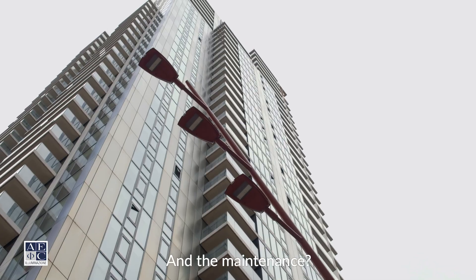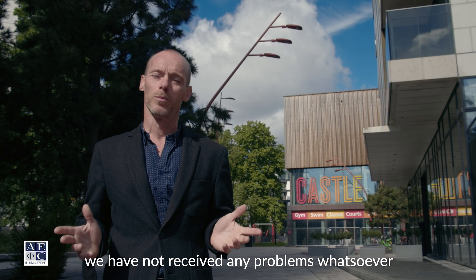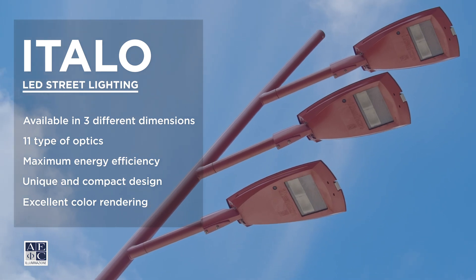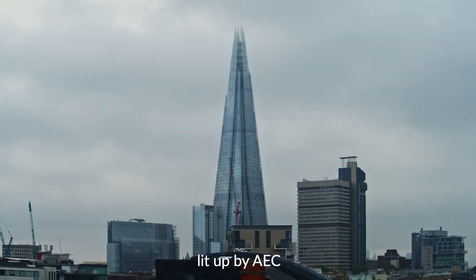And the maintenance? Since installing Italos at Elephant and Castle, we've not received any problems whatsoever. Follow us around the world — lit up by AEC.